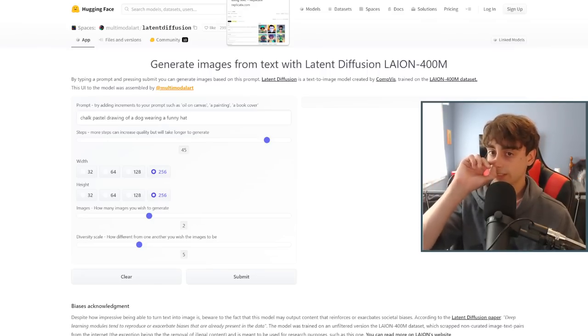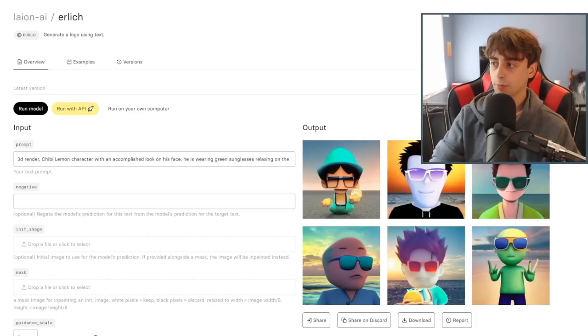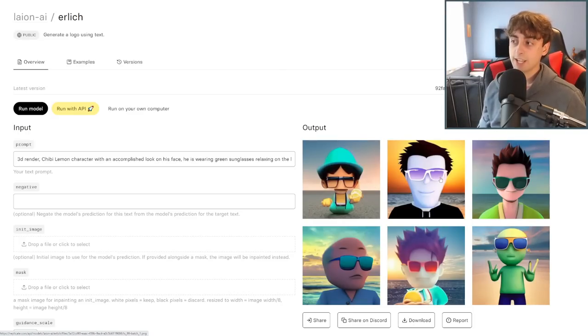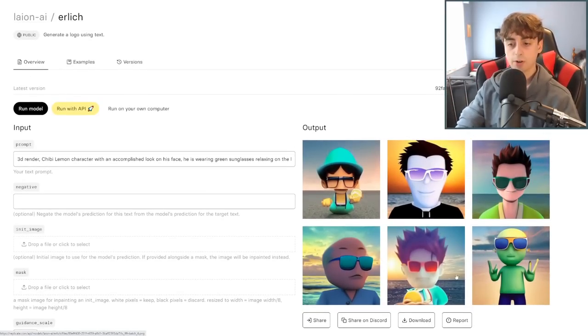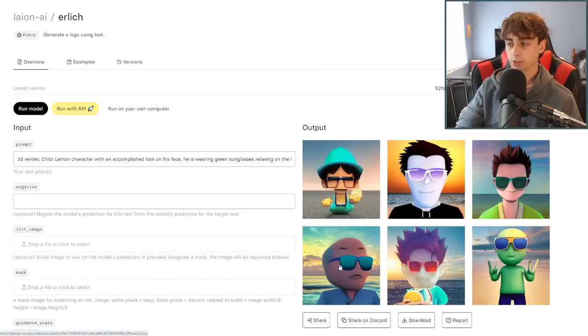The next one also uses that same LAION 400M dataset — this is just known as Lion AI on Replicate.com. This model is very similar to the one we looked at before, but there are a few small differences. This one is specifically great at creating new types of logos to use. I tried that same Lemon prompt and we definitely got some form of a character with sunglasses in each single one of them. They are all at the beach, which is really nice to see. This is really starting to get into coherent, almost usable images now on our list.